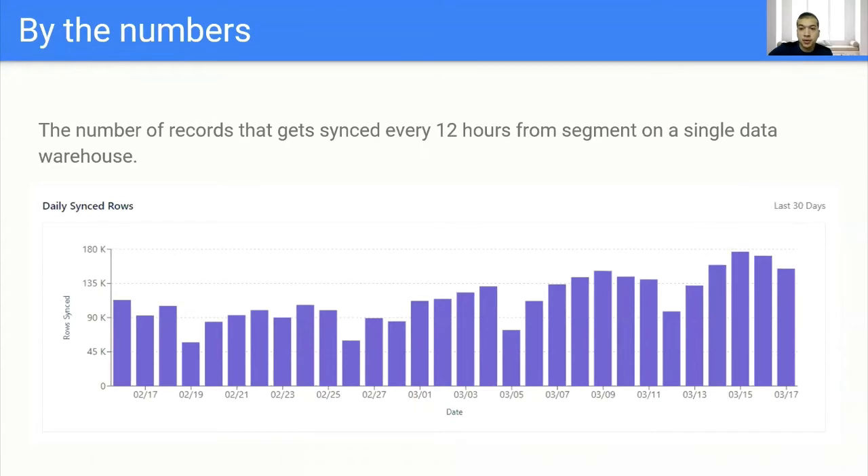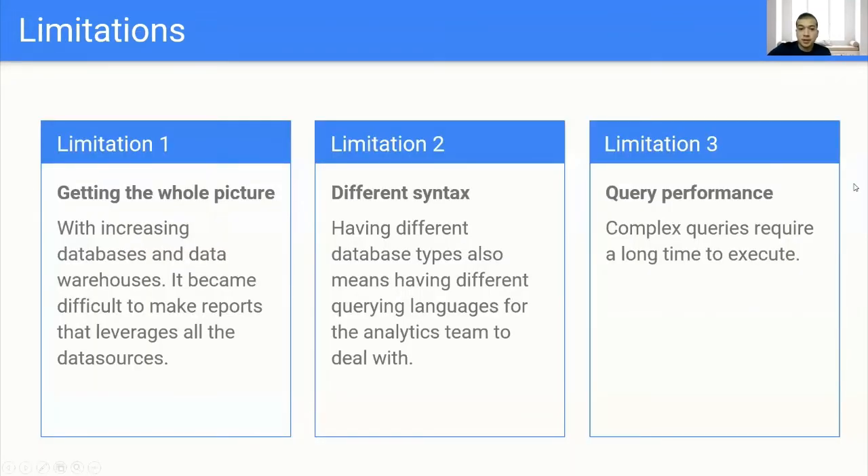This is the number of records that get synchronized every 12 hours from Segment. We're using Segment on different sources and destinations. This is a single source — a retailer app writing into our data warehouse. We can see that every synchronization, we get around 200,000 events written to the database. And with our increased number of users and growth, we can imagine how difficult it will be in the upcoming months to keep track of all this information and drive insights from it.